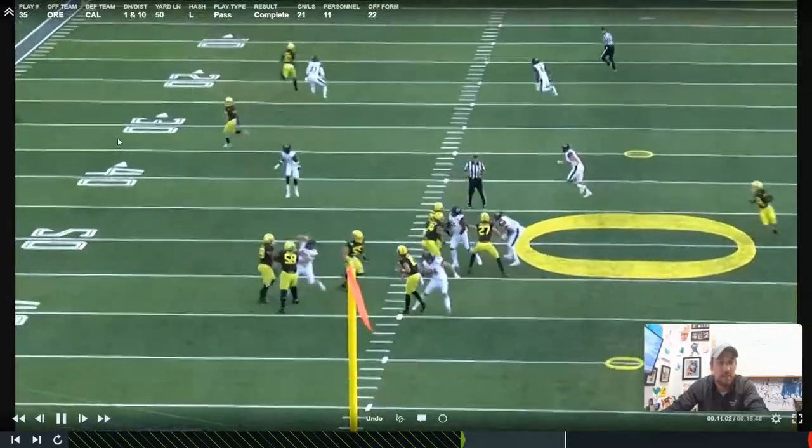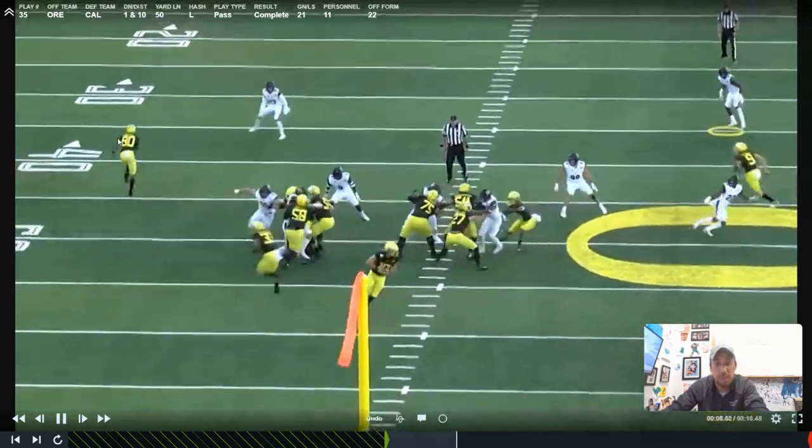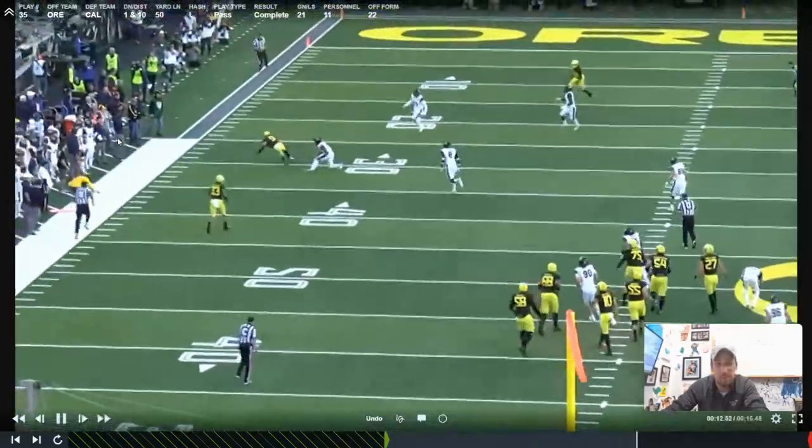It is a skill that you develop. We don't want to play the game in two dimensions — we've got to use the vertical components of what's going on to allow us to create more completions and windows down the field. So great study on Justin Herbert, who's definitely one of the best at doing this.